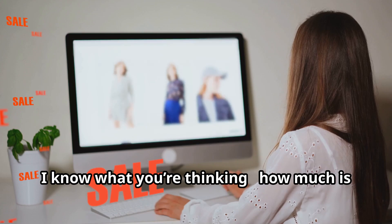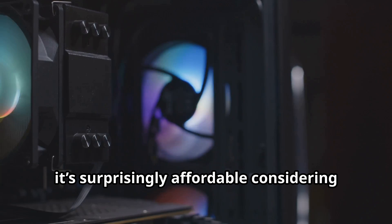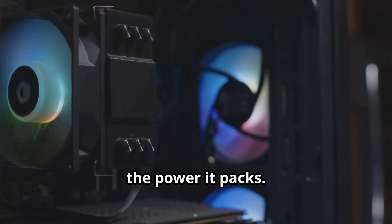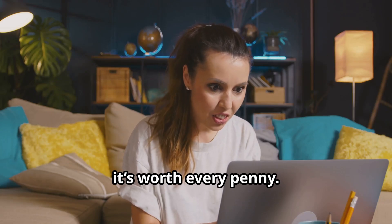Now, I know what you're thinking — how much is this going to cost? While it's not exactly cheap, it's surprisingly affordable considering the power it packs. Think of it as an investment in your productivity and future-proofing your setup. And trust me, for what you're getting, it's worth every penny.